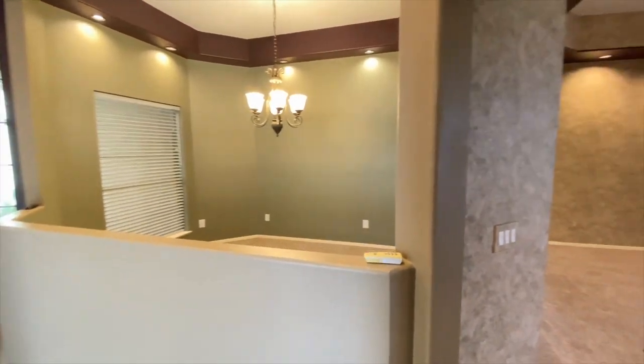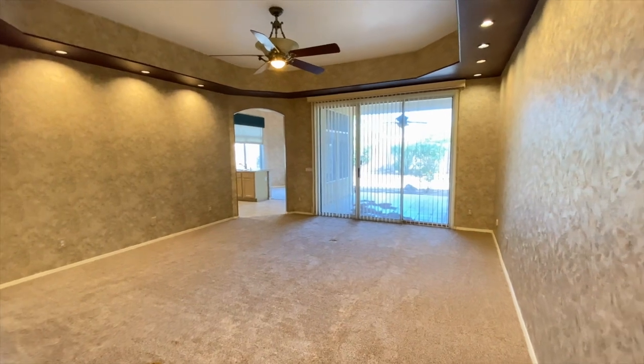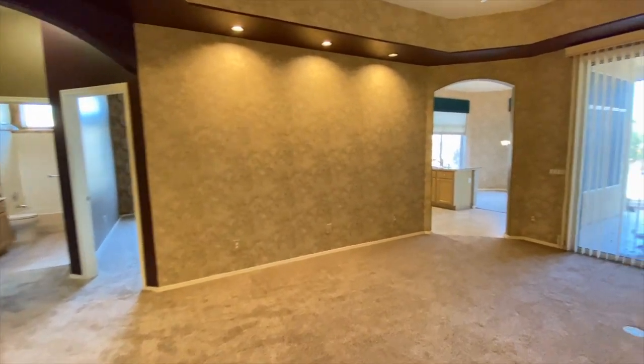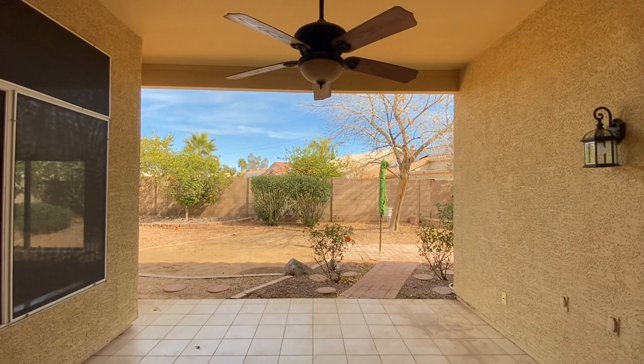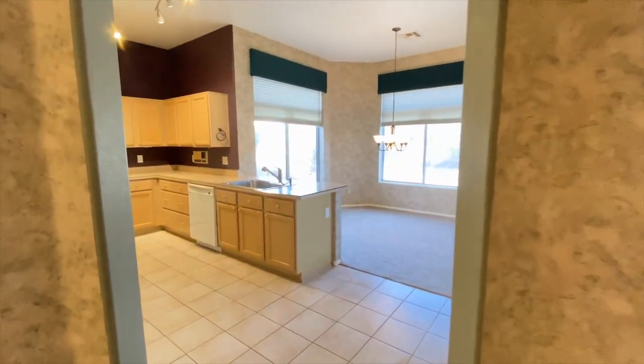Back down the hall into the entryway, we're gonna go to the right and through this large living space — beautiful wallpaper, ceiling fan, great carpet. Let's take a look at the back patio and into the kitchen and the dining area.